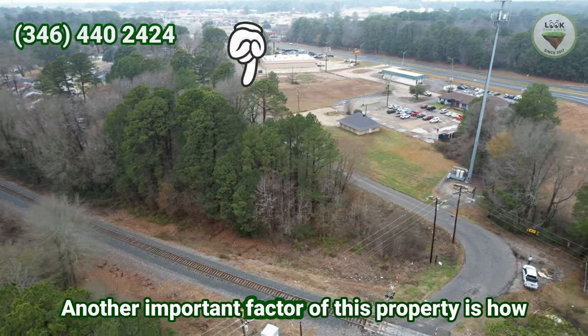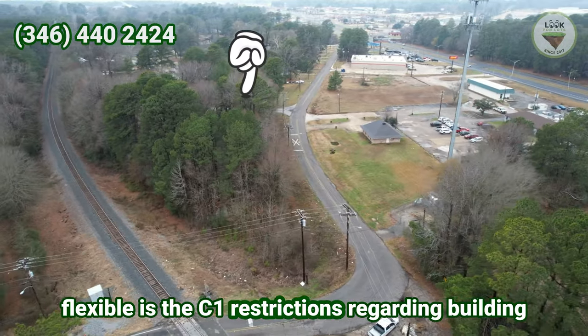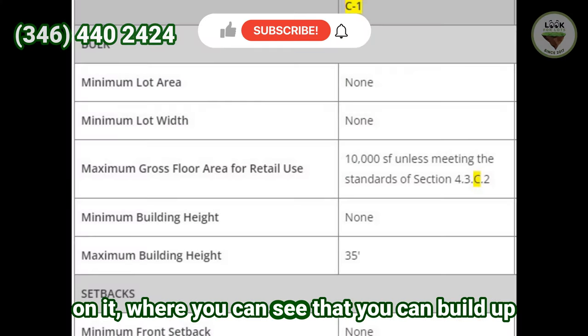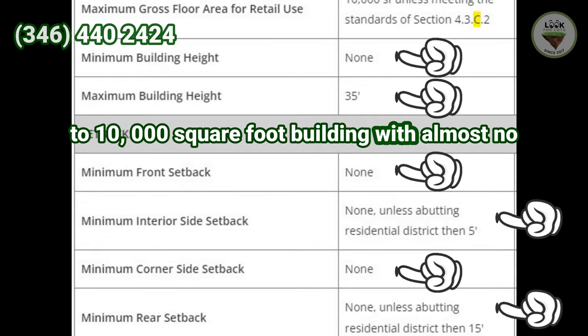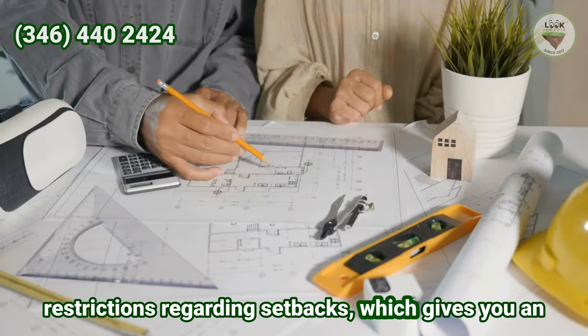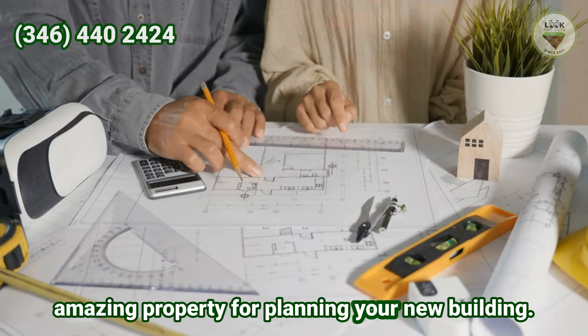Another important factor of this property is how flexible the C1 restrictions are regarding building on it. You can build up to a 30,000 square foot building with almost no restrictions regarding setbacks, which gives you an amazing property for planning your new building.